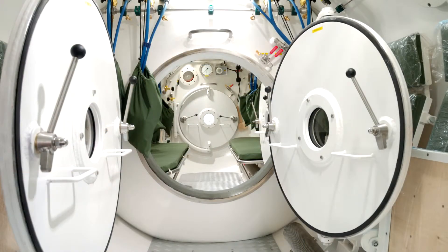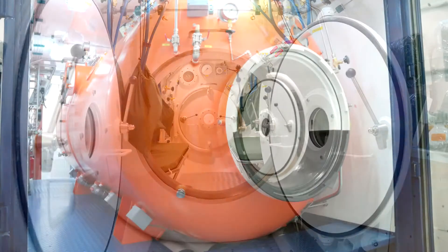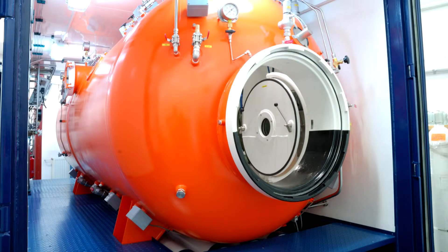The compartments of the chamber are separated from each other with a pressure bulkhead in which an access door is installed. On both ends of the chamber there are main access doors equipped with terminals, which fulfil the requirements of the NATO standard STANAG 1079 flange.